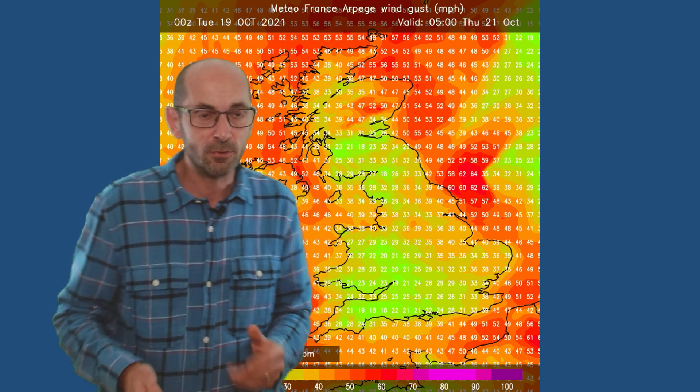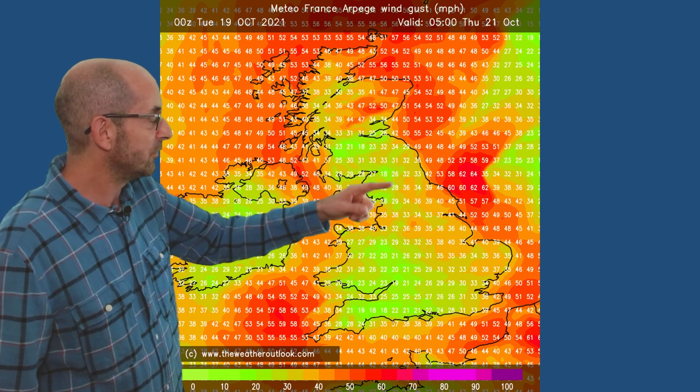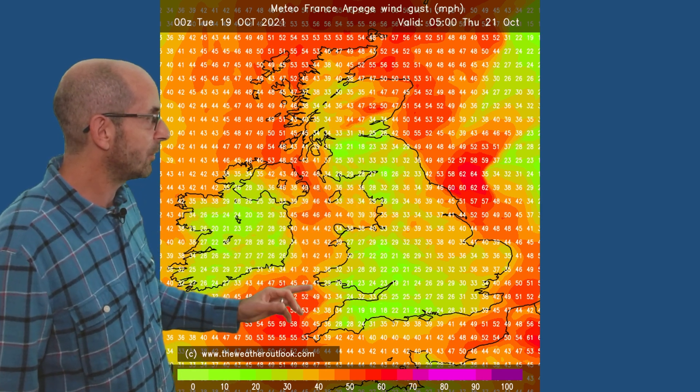It's also going to be quite windy at times, especially in the short term. This chart is for 05 GMT Thursday the 21st of October. You can see potential there for gales, especially in coastal counties — that's generated using data from the Meteo France model.